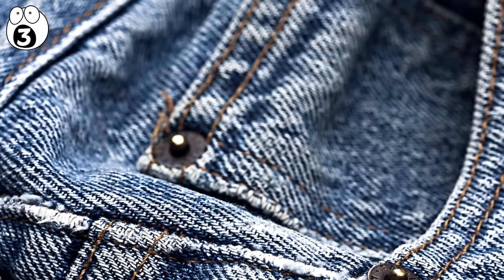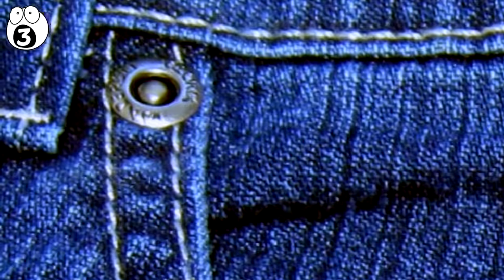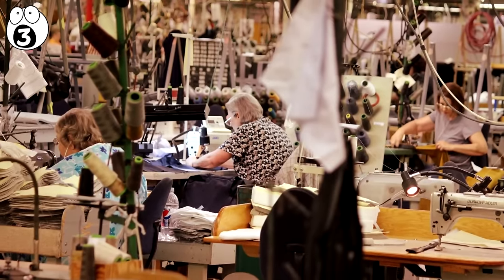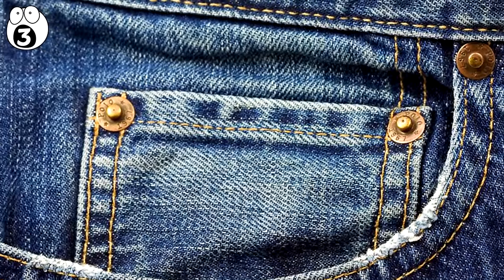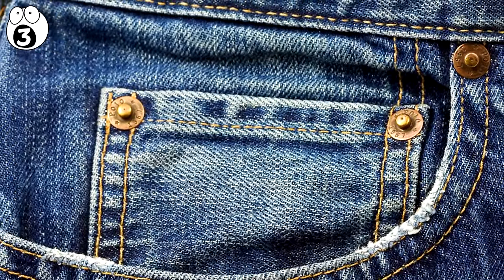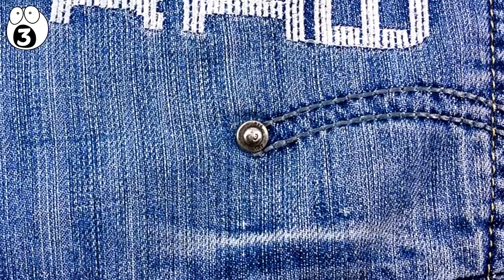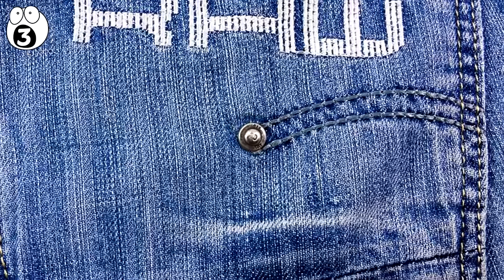You are probably also wondering what these were while looking at that small pocket. These are actually called rivets, and a great deal of jean companies put them near your pocket — but not for the reason you might have first thought. They exist to add strength to the corners of your pockets, because a great deal of fabric and stitching goes into these areas. These rivets reinforce points of stress within clothing to give them the strength they need to keep in shape for a long length of time. They also look kinda cool.